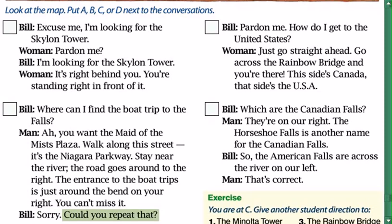Sorry, could you repeat that? Pardon me, how do I get to the United States? Just go straight ahead. Go across the Rainbow Bridge and you're there. This side's Canada, that side's the USA.